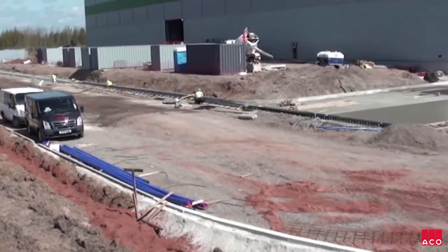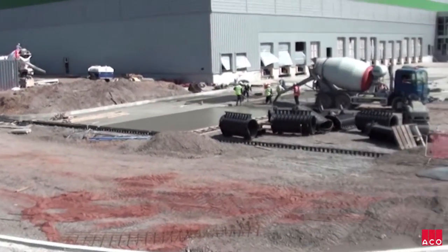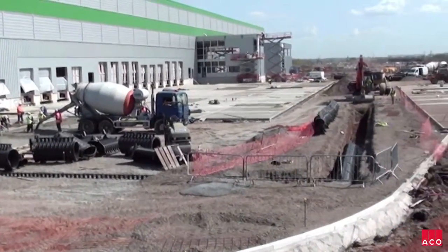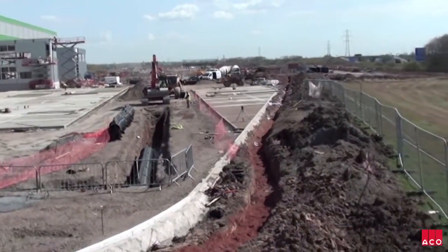Q-Max is unique in that it allows complete integrated drainage networks to be created from a single product range. This has allowed the team at Omega to develop a fully value-engineered drainage solution tailored to the characteristics of each zone.